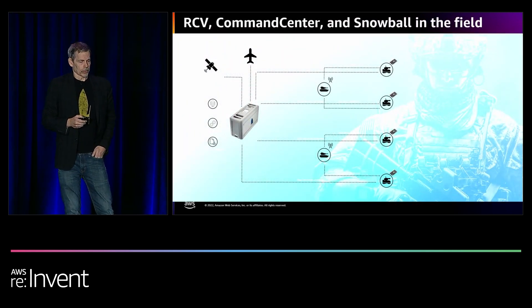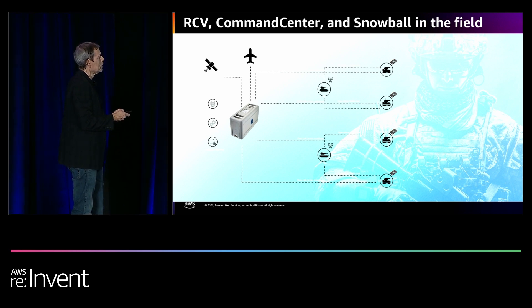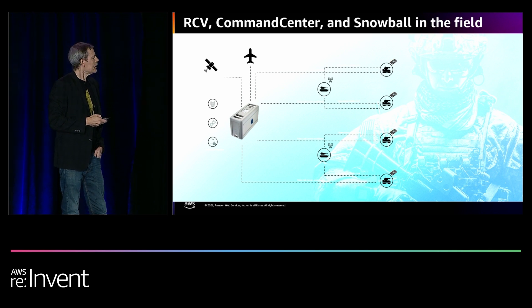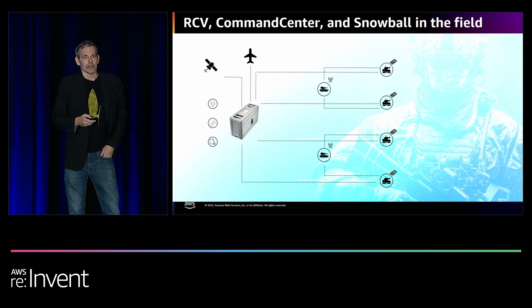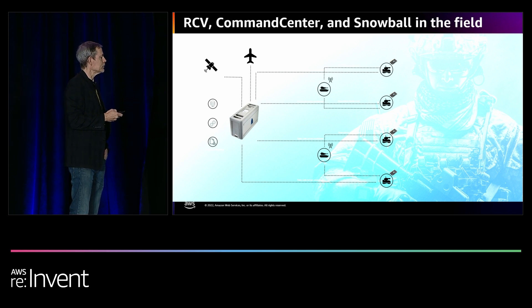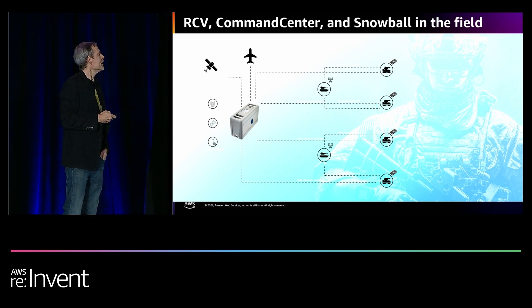This is the scenario we're talking about. The RCVs are out on the edge. They are robotic — I emphasize that they are not autonomous. They have operators in vehicles behind the lines, and they communicate with the RCVs. The mission of the RCVs is primarily scouting, reconnaissance, and support of manned vehicles. There's a crew of two operators per RCV. In this scenario, there'd be six people in the control vehicle, with four RCVs total, and a single Snowball processing that data.